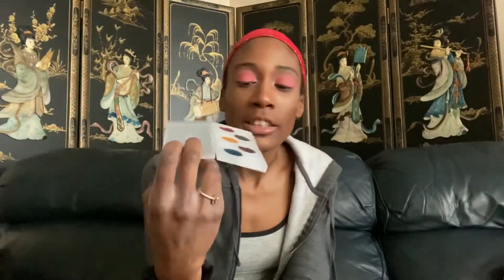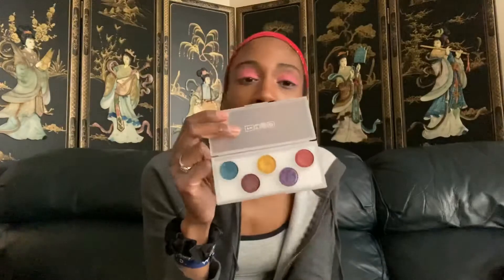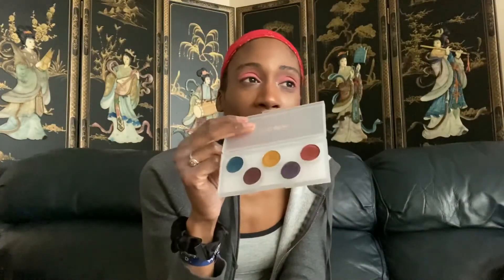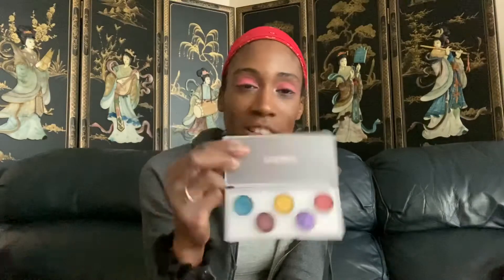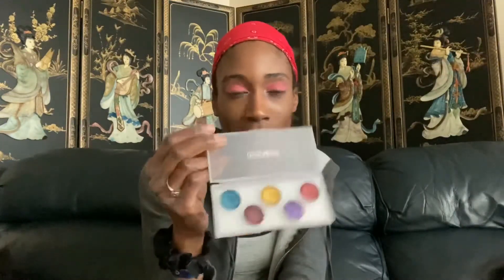Starting at number nine is the Eye Ecstasy Subversive palette. This one has some of the shades that were in the Decadence palette, which I desperately wanted when it first came out but missed. The main issue with this palette is that it's all shimmer — you still need to grab mattes separately. All her other palettes have mattes included, and that's basically why this one sits at the bottom for me.